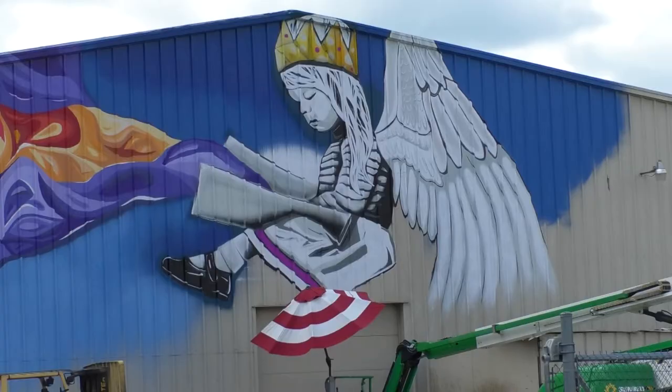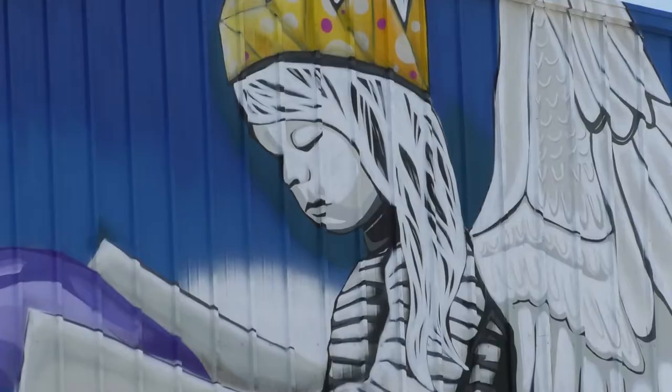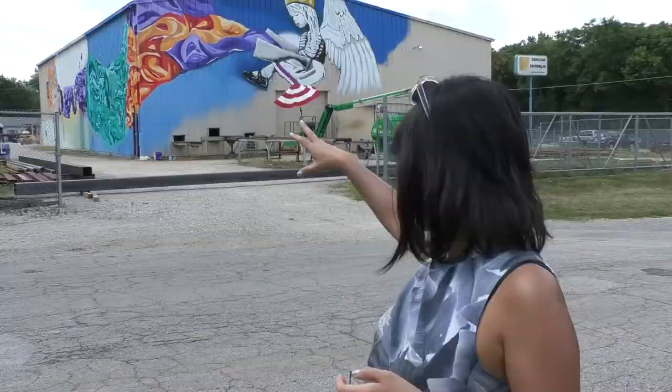Australian artist Sophie Odling says her mural on the Indiana Steel Fabricating Building was inspired by her five-year-old daughter, Hunter. "She's dressed up in a little crown and wings, which she does all the time. And she's reading a book, and the idea behind it is that the imagination of the book is flowing out and down the side of the wall."